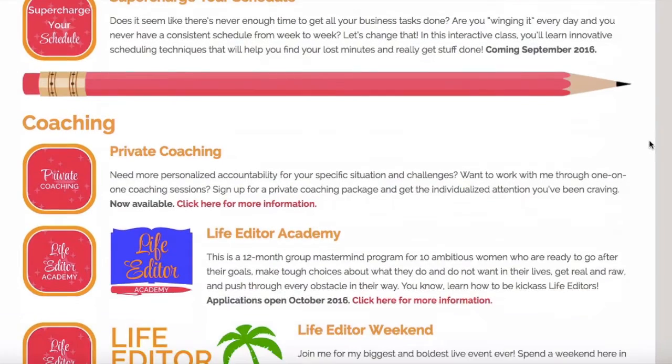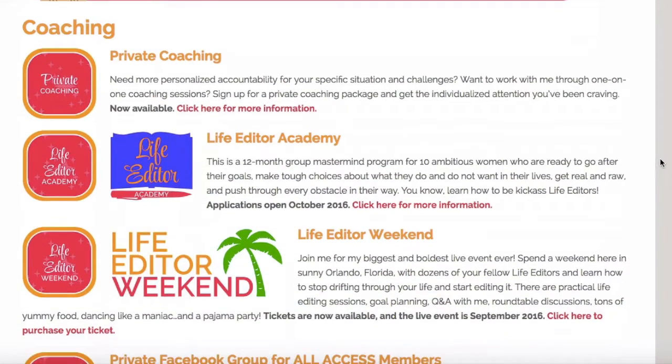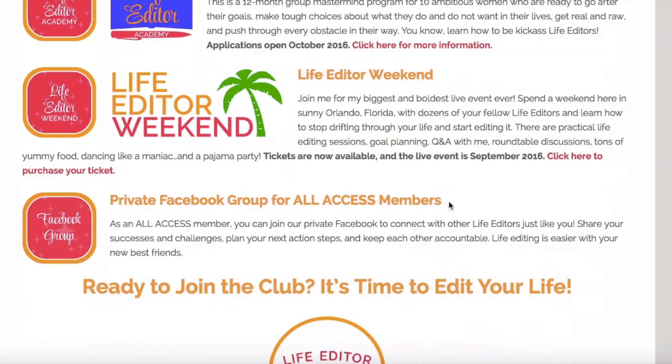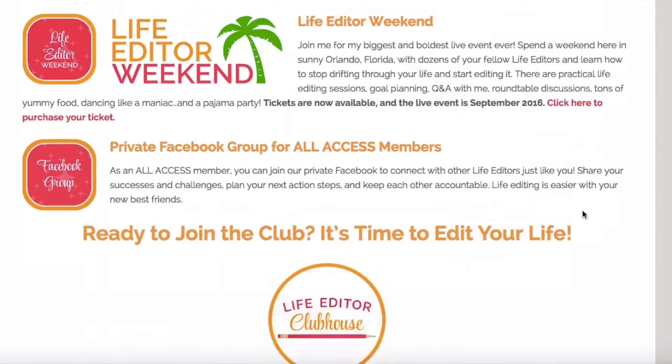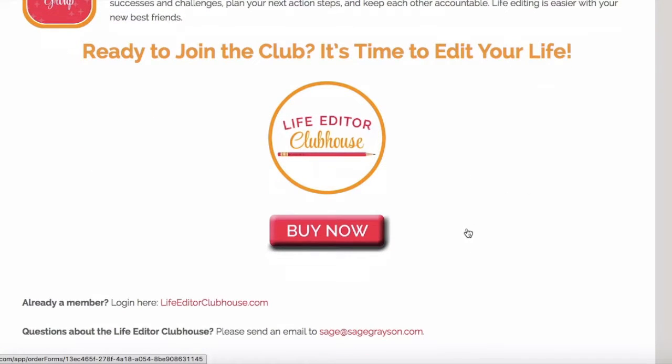I also have a space in the clubhouse for my coaching — my private coaching — my Life Editor Academy mastermind group, and my Life Editor Weekend live event. And there's an awesome private Facebook group just for all access members. So if you like what you see and you're ready to join the clubhouse, here's the buy now button. If you're already in the clubhouse and you already have an all access membership, you just come down here and log in at lifeeditorclubhouse.com.